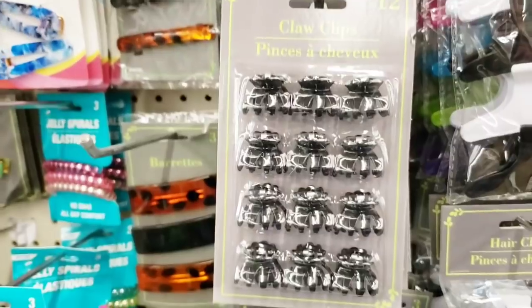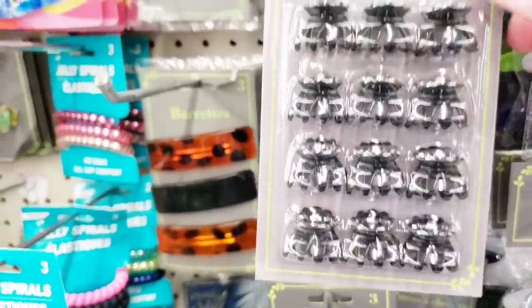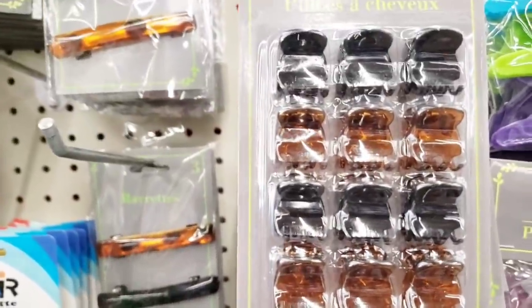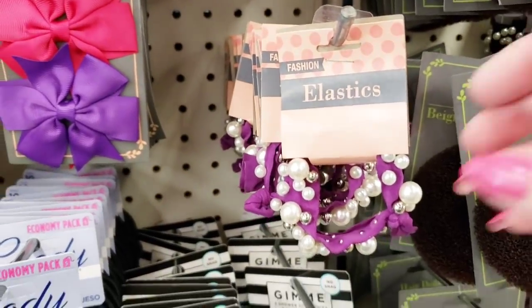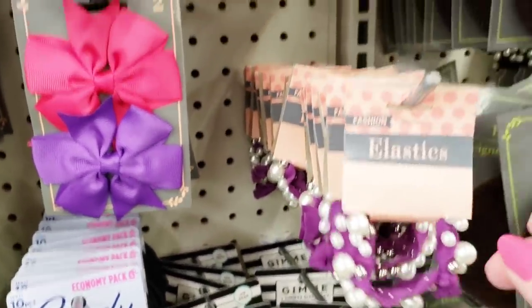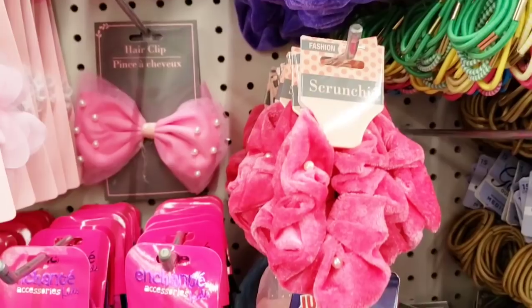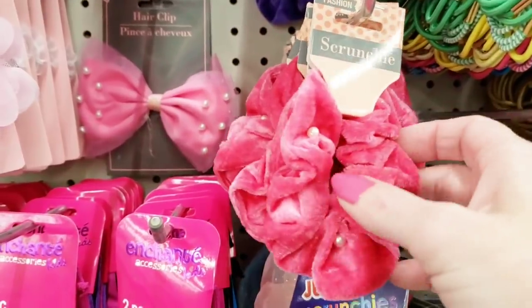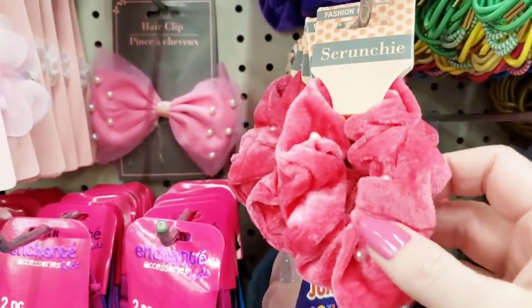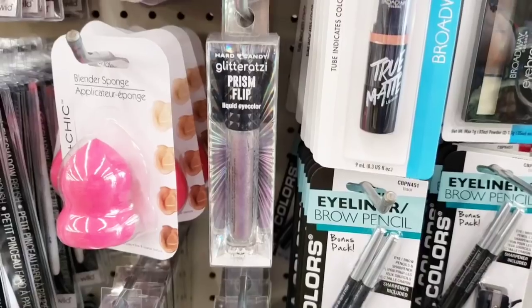Here's a pack of clips — I believe you get 12 of them. They had it in brown, black, and multi-colored. Here's some new ponytail holders. I just don't understand — would that hurt your skull? They also had these scrunchies, very soft.